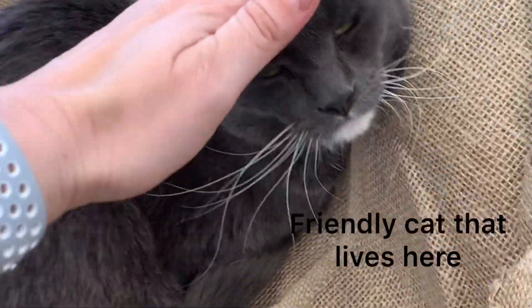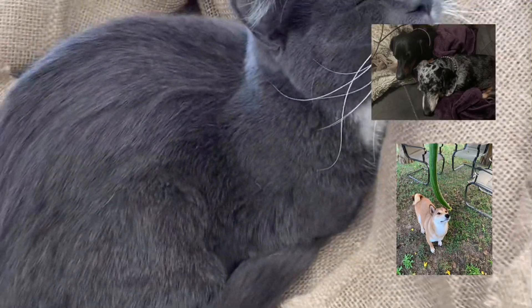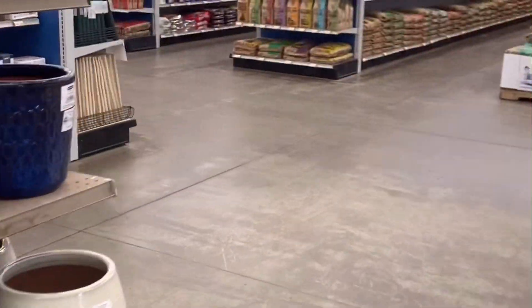Hi there kitty, are you friendly? Aww, I miss my cats at home. Hi there sweet kitty. Alright guys, let's go find the succulents.